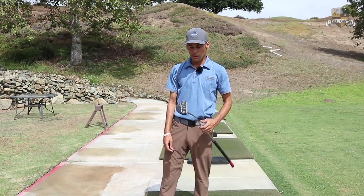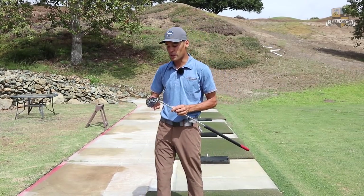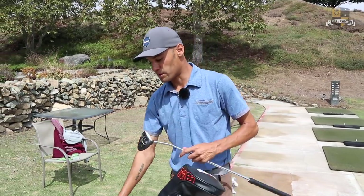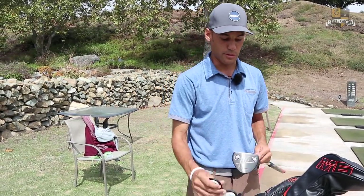But it's been great. I'd probably say my tournament scoring average since I got this putter is like 69 or 68 or something like that, which is pretty good. So it's been a big help.